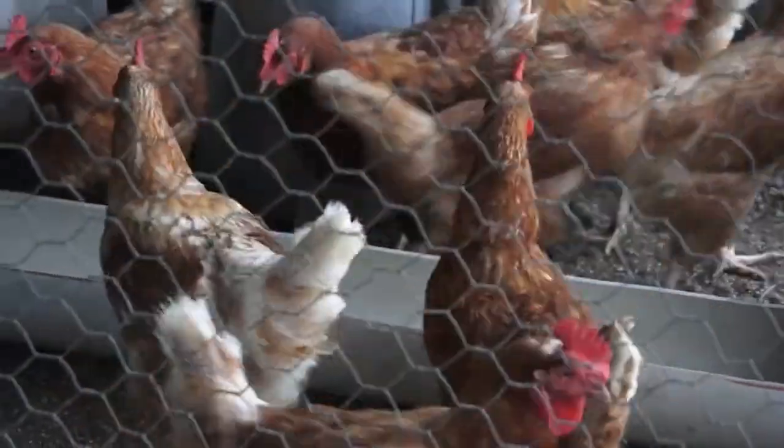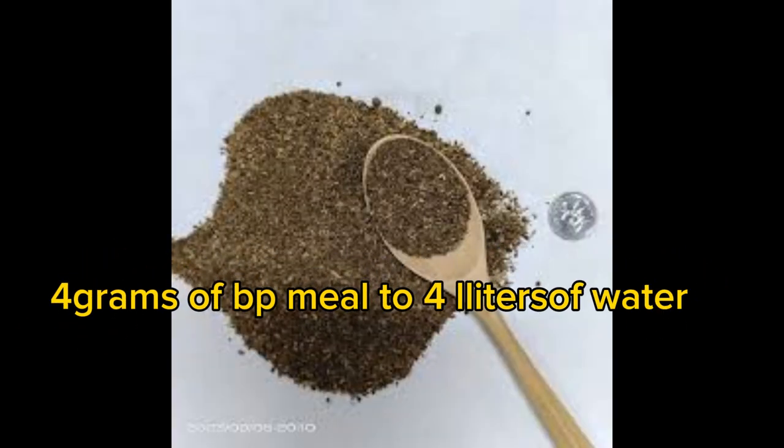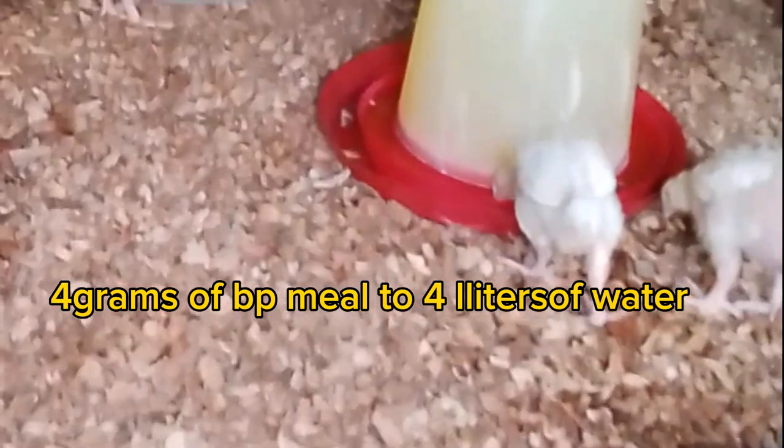7. For water supplementation, aim for a dilution ratio of 1 tablespoon of brewed tea per gallon of water, or 4 grams of black pepper made to 4 liters of water.